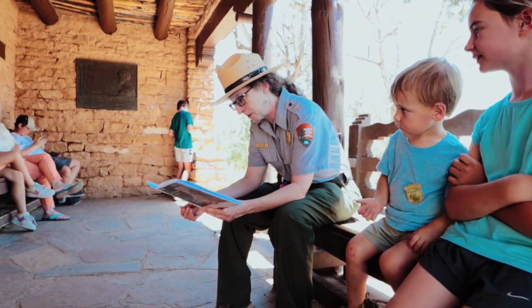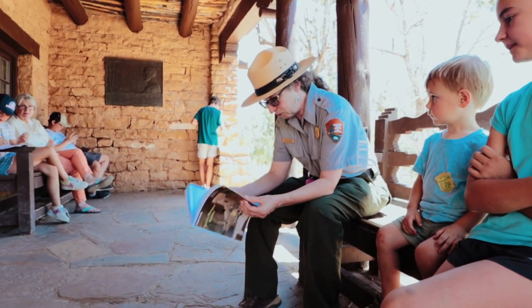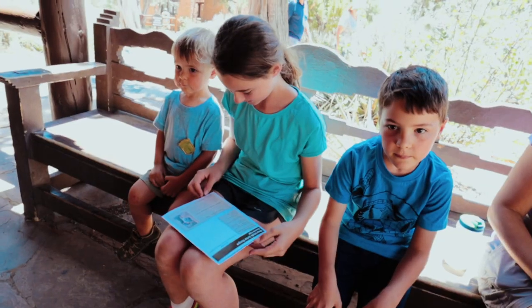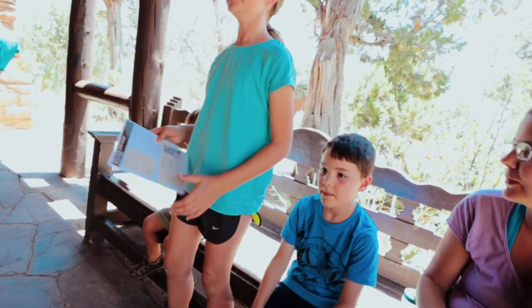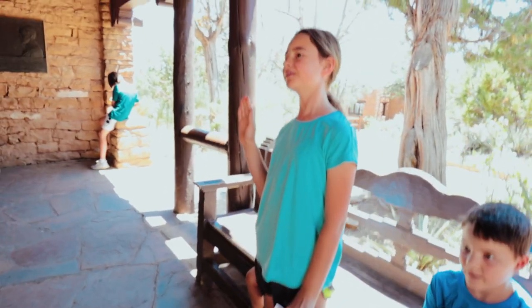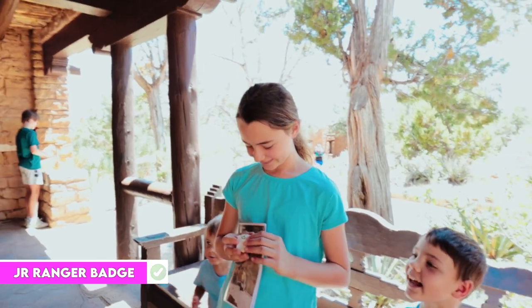The ranger said Amelia did a great job helping the Pueblo people find their way home. High five! There's a passport stamp that's a wooden badge — you can stamp it. The ranger had Amelia raise her right hand and repeat the oath: 'As a Mesa Verde junior ranger, I promise to be a good steward by protecting Mesa Verde National Park. I'll stay on the trail, I won't feed the wildlife, I won't litter, I'll recycle when I can, and I also promise to be nice to other people who may be different from me.' The ranger also added she should clean her room and not fight in the car!